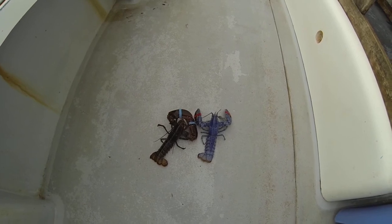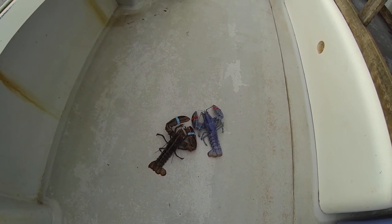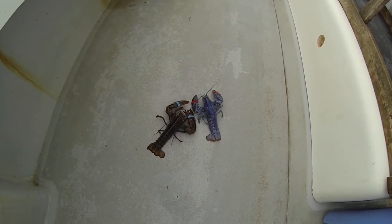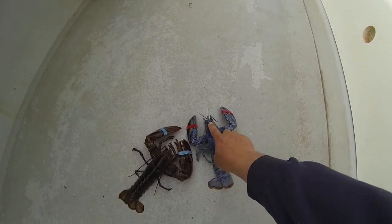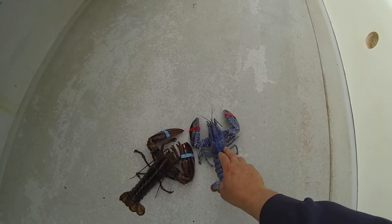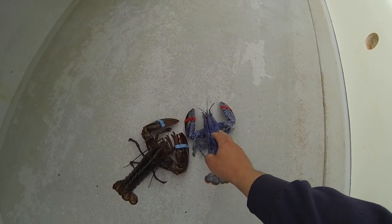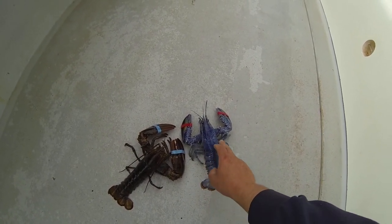That's a first. About 10 years ago I got one and it was a bright orange — same kind of thing. Sometimes they're orange, I guess sometimes they can be white. I've seen them split down the middle before — maybe blue on this side of their body and normal color on this side, or orange on this side.